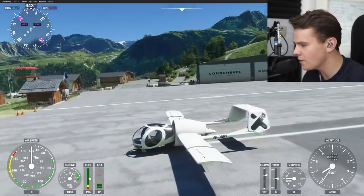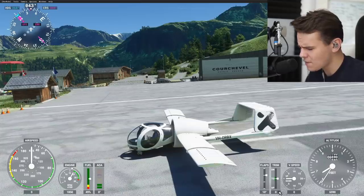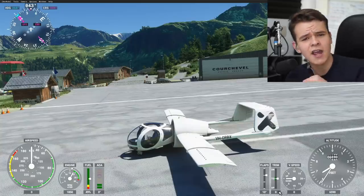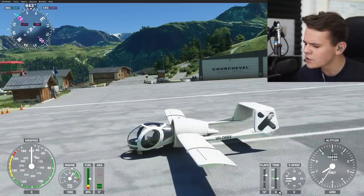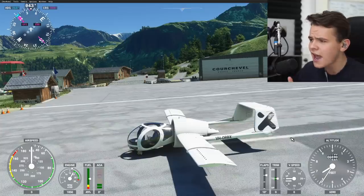We have once again found the absolutely ugliest plane for the Flight Simulator. Welcome back to another episode of Add-On Review, where we check out the most interesting and newest add-ons you can buy for the new Flight Simulator, which isn't all that new anymore — it came out in August last year, and we've seen some interesting add-ons indeed.